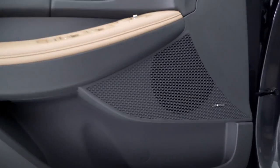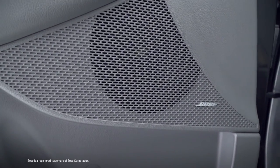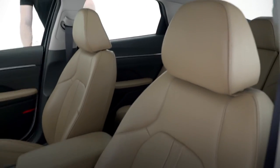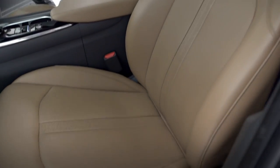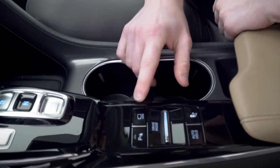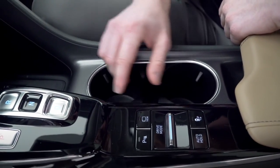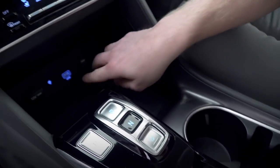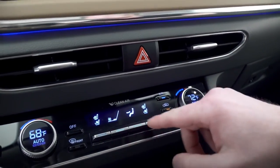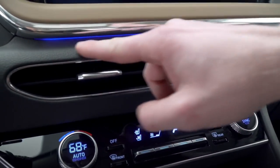The premium features don't stop on the outside of the vehicle. You're going to get a 12-speaker Bose premium audio sound system, leather seating and full leather interior, a surround view monitor which uses cameras on the front, back, and side mirrors to give you a 360-degree view, wireless device charging, dual USB ports, and dual zone automatic temperature control.